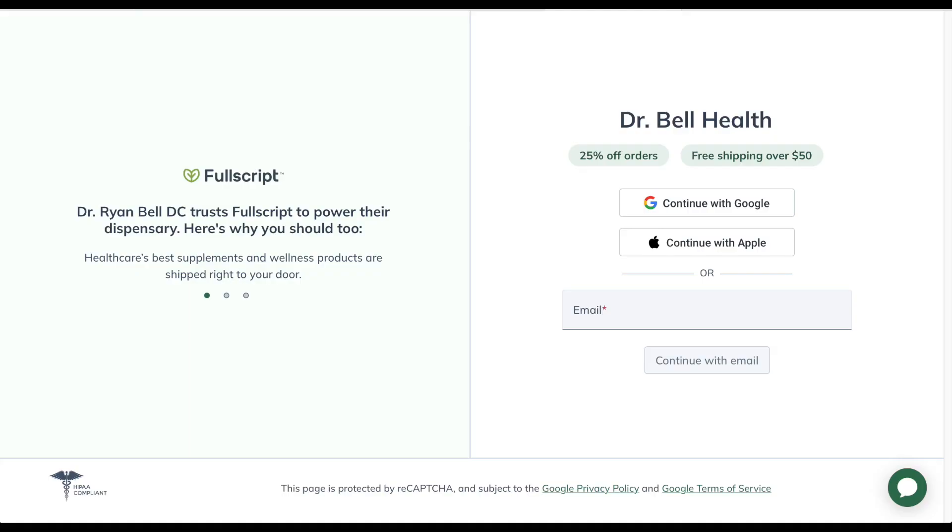Before we go any further with Akkermansia by Pendulum, I want to stress that this is for educational purposes only. Please talk to your doctor before you take any supplements or vitamins.